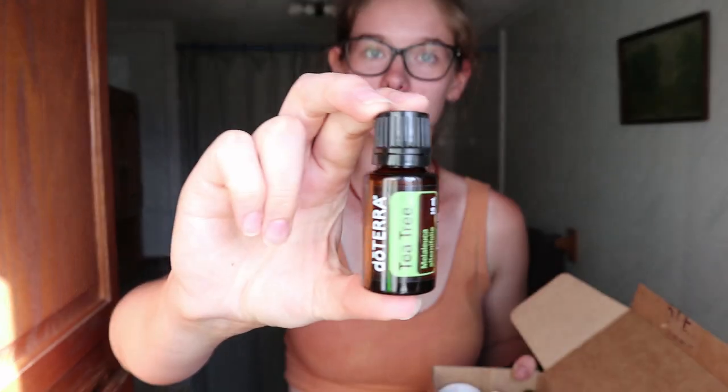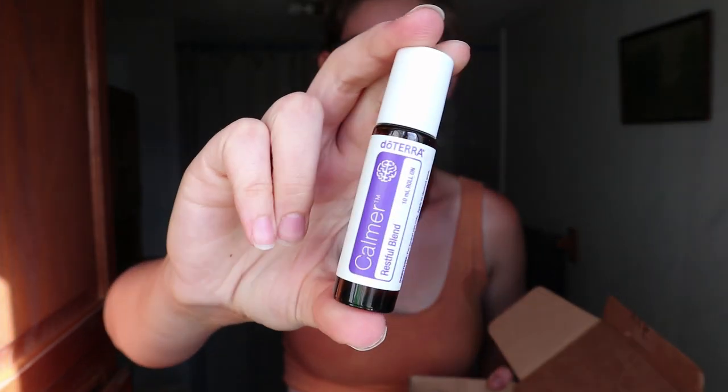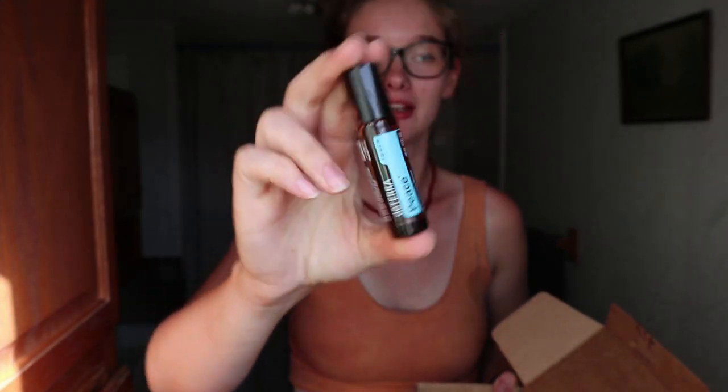On to the doTERRA order — this was actually free. The entire order was free because I've sold enough essential oils to friends and family that I earned enough rewards to get these three for absolutely free. The first one is just tea tree. We ran out of it right when I wanted some for acne — I was breaking out a little and that's when I ran out. I also got their Calmer Restful blend in a roller bottle, which will be really easy to carry around and roll on whenever I need to calm down, or maybe the kids will need some. The other roller bottle I got is the Peace Blend. Some of these blends just seem like a really good idea to have around as a mother.